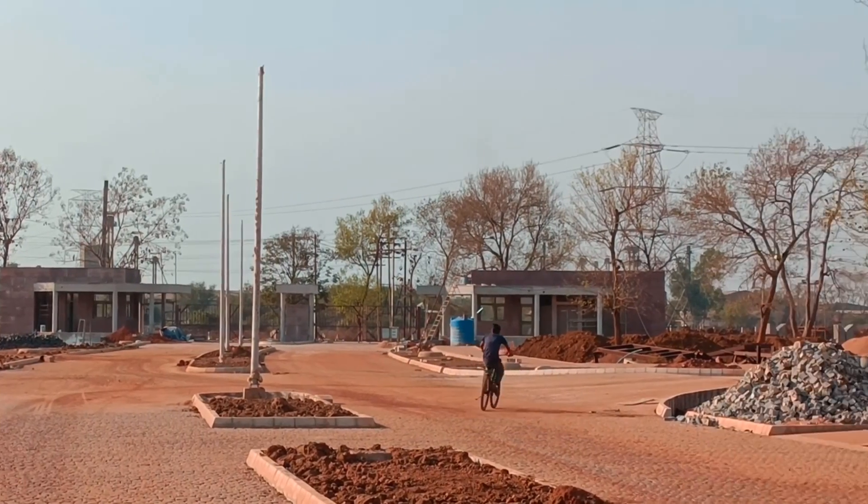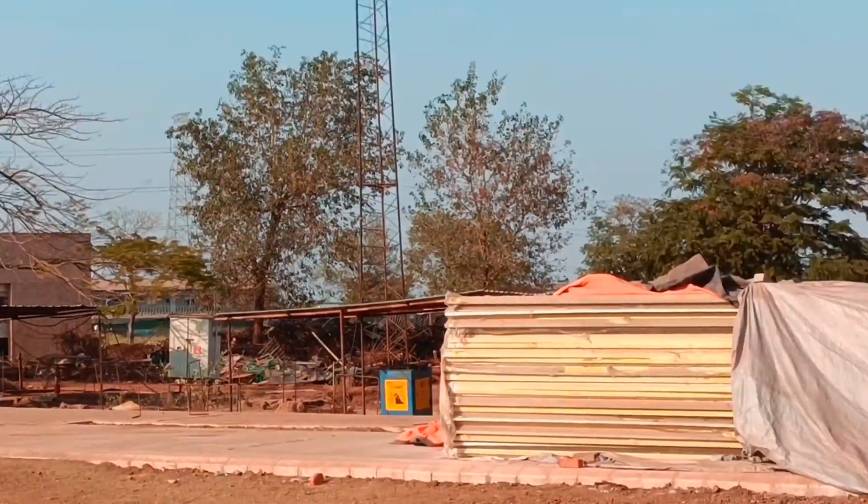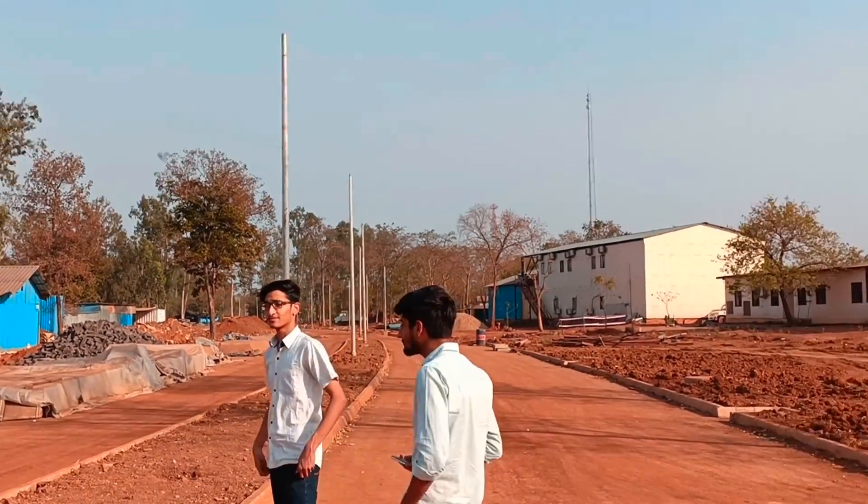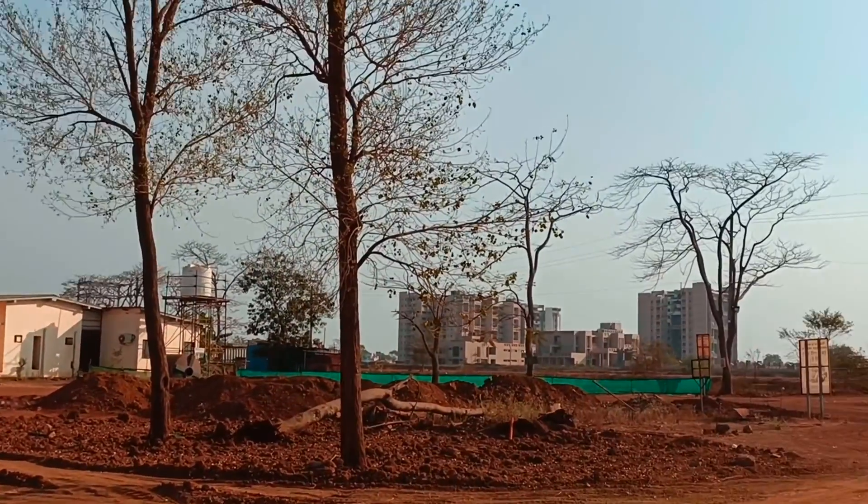This is the entrance of the main campus, in front of which all students would love to click photos in the future. The buildings you can see over there are the faculty apartments.